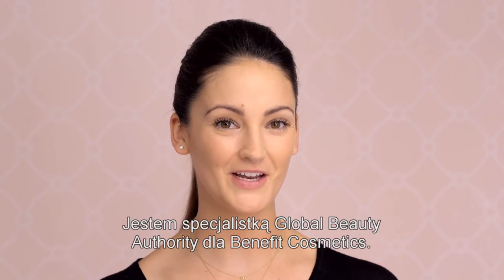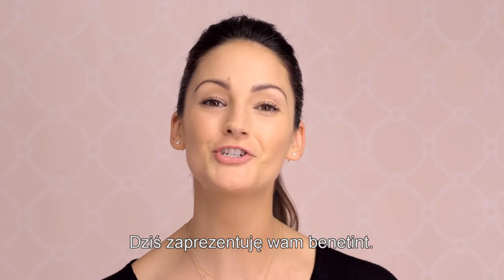Hi, my name is Annie Ford Danielson, and I'm the global beauty authority for Benefit Cosmetics. Today I'm going to show you Benefit.